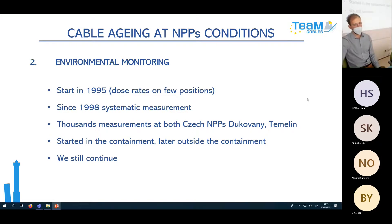A brief history of environmental monitoring in our conditions: it started in 1995, and since 1998 we have had systematic measurement. Nowadays thousands of measurements have been done at both NPPs in the Czech Republic. We started in the containment and continued outside, and still continue — requiring precise systematization of the collected data.